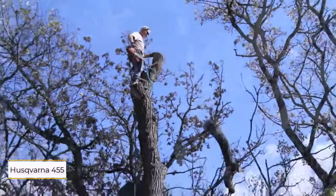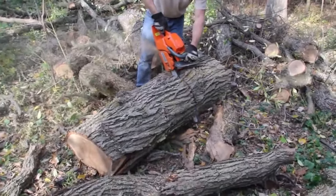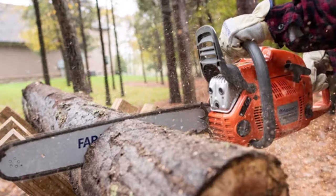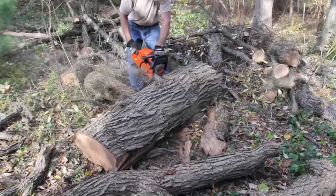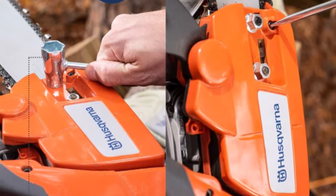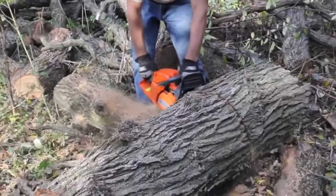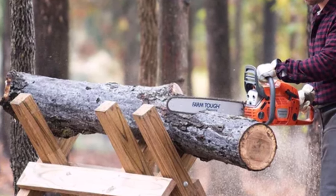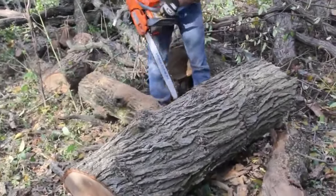Number five: Husqvarna 455 Rancher 20-inch gas chainsaw. For tackling large trees with diameters exceeding a foot, the Husqvarna 455 Rancher offers exceptional capability. Its 20-inch cutting bar, powered by a robust 56cc engine, effortlessly handles dense hardwoods, making quick work of demanding tasks. Safety features include an inertia-activated chain brake to mitigate kickback-related injuries. While its length and power may surpass the needs of most homeowners, it's a top choice for seasoned arborists and tree cutters accustomed to operating gas chainsaws, ensuring efficient and safe cutting operations.